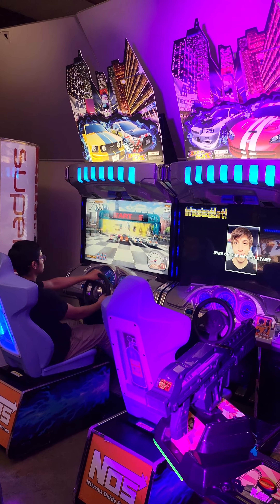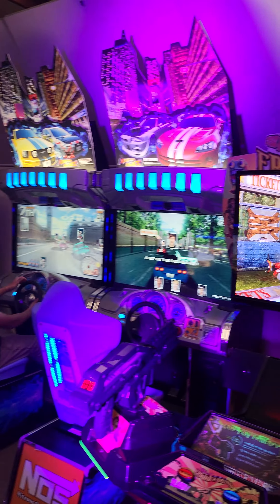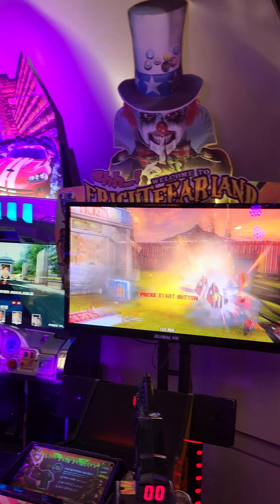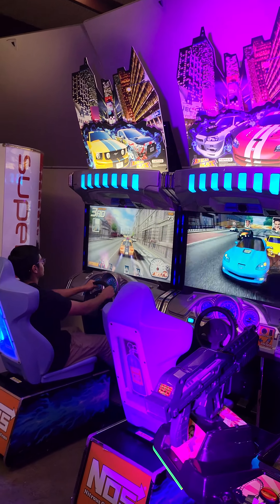When you put these graphics on top — the top sign on front — it reaches pretty tall. I'd say about between eight feet and nine feet. So if you've got low ceilings, you can take down the sign.